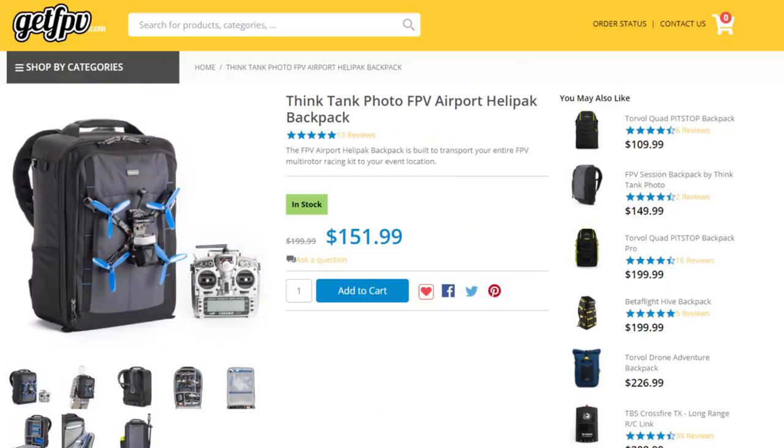Think Tank does have another bag called the Airport Helipack. This is actually the bag that Nurk has used for several years now. Since this is his channel, he went ahead and shot me over a quick video clip explaining why this is the bag that he chose to use on a daily basis.